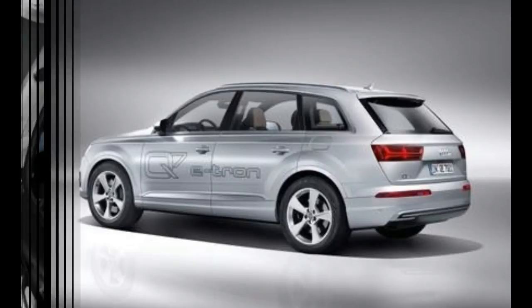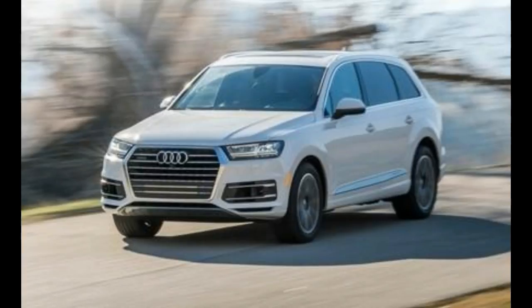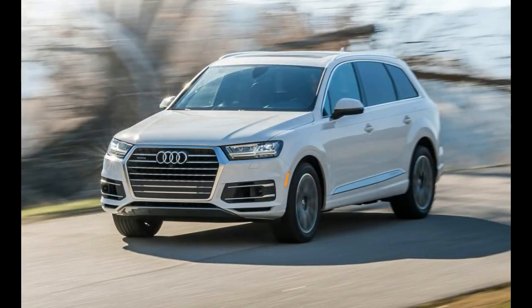Thanks to significant weight savings over its predecessor and a heaping portion of advanced technology, we've already explored the second-gen Q7's plethora of features and had our first experience behind the steering wheel. But now we've finally strapped our test gear to one and can confirm that Audi's formula works big time.